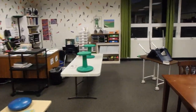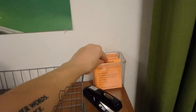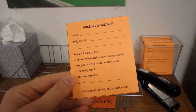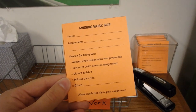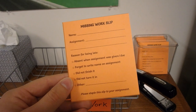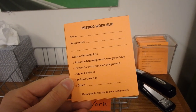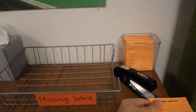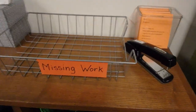Over here is where they turn in missing work. If they have any missing assignments they want to take care of, they first take one of these missing work slips, write their name on it, the assignment title, and the reason it is late. If they were absent I wouldn't give them a consequence for that, because sometimes you can't help being sick. But if they forgot to write their name on it, didn't finish it, or didn't turn it in, that's a reason I would give a consequence for. They staple this to their assignment, put it in the missing work basket, and then they get credit for it even though it's late.